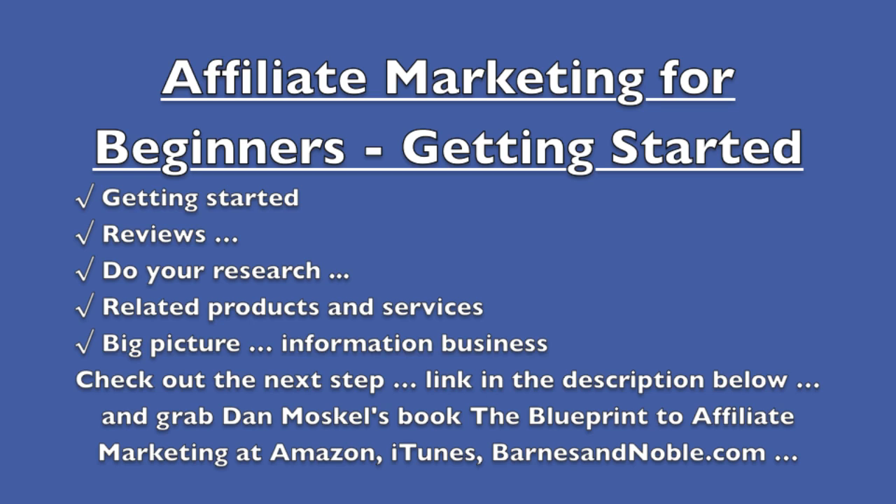Think big picture too. With the credit example, we mentioned credit cards, but within that same niche you could also talk about debt, bankruptcy, bad credit, and different types of bad credit items on your credit report. There are a million different things within every niche — whether it's credit, dating, athletic shoes, you name it — that you can start writing about to get traffic.